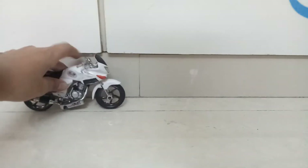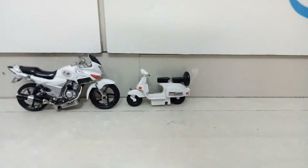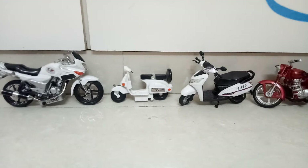Hello guys, welcome back to my channel PC World of Cars. In the last video I showed you my Senti toys bikes and scooter collection. Today I will be showing you my branded bike and scooter collection. There are perhaps two scooters and many bikes, so let's start without wasting any time.